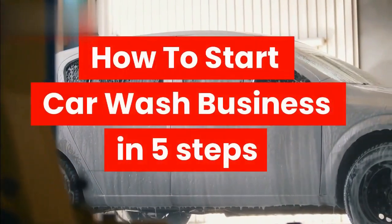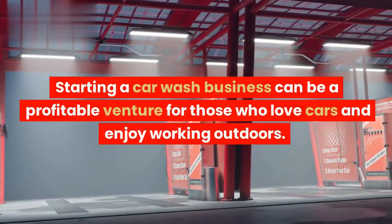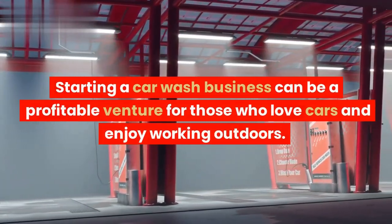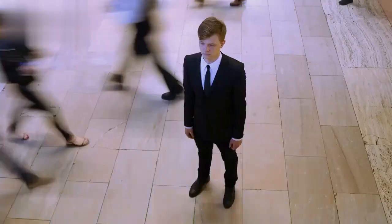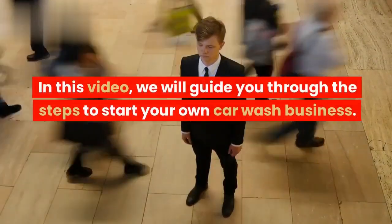How to Start a Car Wash Business in 5 Steps. Starting a car wash business can be a profitable venture for those who love cars and enjoy working outdoors. In this video, we will guide you through the steps to start your own car wash business.